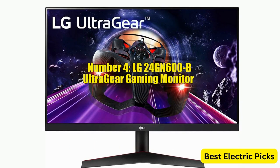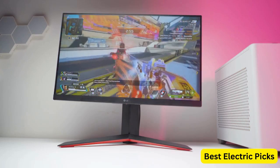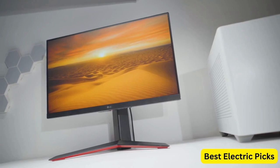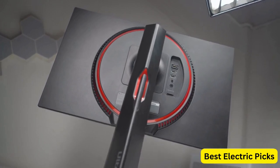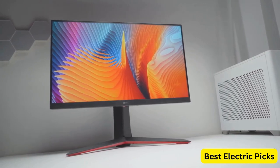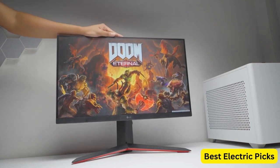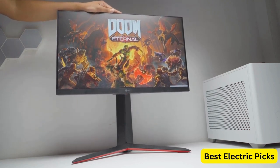Number 4: LG 24GN600B UltraGear Gaming Monitor. The LG 24GN600B UltraGear is a 24-inch Full HD monitor designed specifically for gaming enthusiasts. It features an IPS display with a resolution of 1920x1080, providing sharp and detailed visuals. The monitor has a rapid 1ms GTG response time, ensuring smooth and blur-free motion during fast-paced gaming sessions. With a 144Hz refresh rate, the monitor delivers high frame rates for a more responsive and immersive gaming experience. It also supports AMD FreeSync Premium technology, which helps eliminate screen tearing and stuttering by synchronizing the monitor's refresh rate with compatible AMD graphics cards.